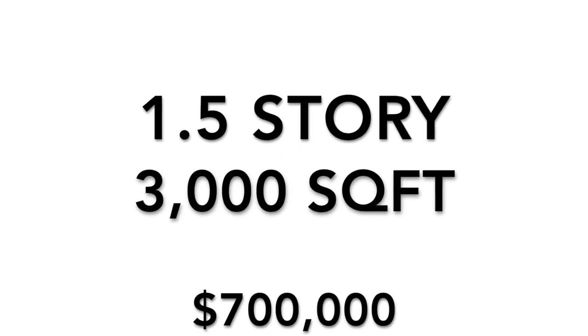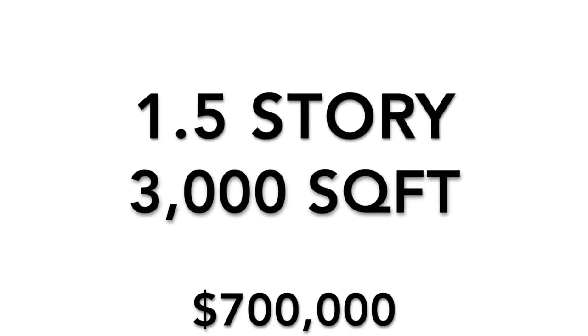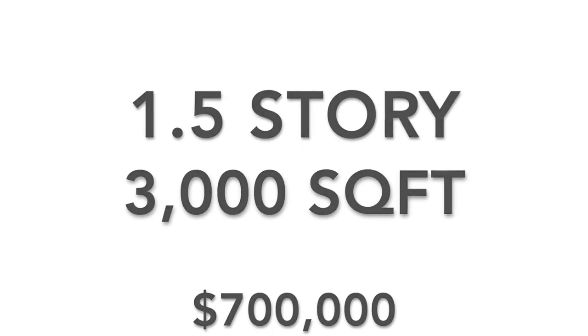Now keep in mind, Mattamy has several other floor plans that are going to be available. They also have a new floor plan — it's like a 1.5 story, about 3,000 square feet, around $700,000 or so. I can give you more information on this as well. But let's just go inside and take a look at what this particular home has to offer.